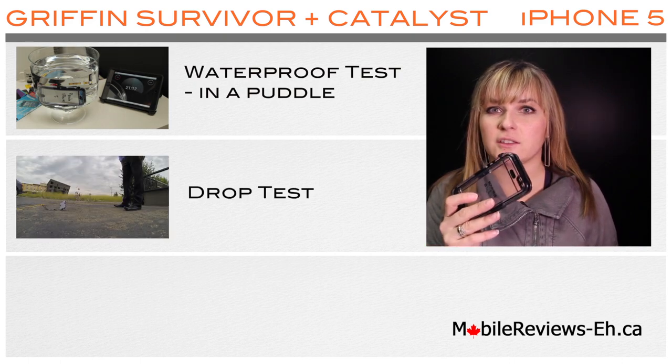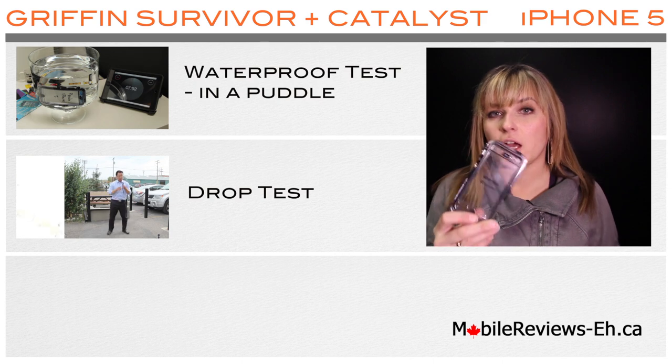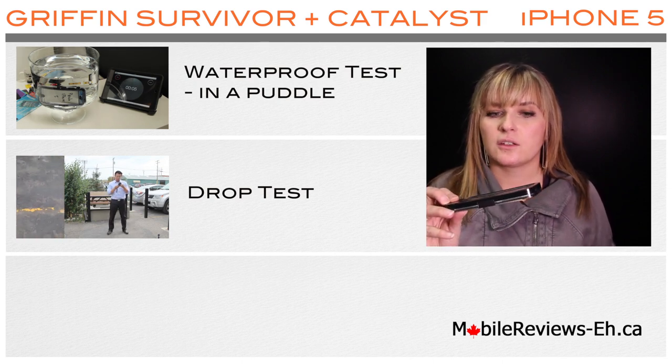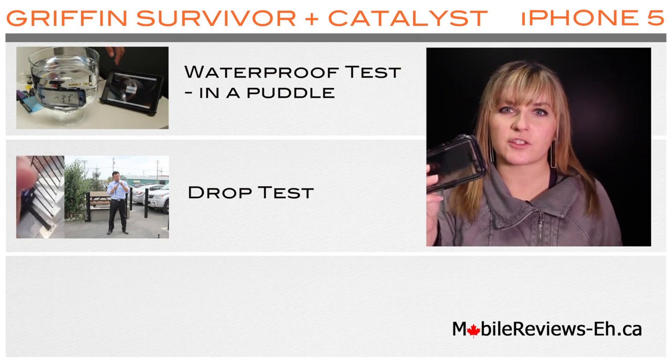The Griffin Survivor Plus Catalyst case also survived all of our drop tests. The iPhone was protected, but the case did manage to get some major scuffing. You can watch all the drop tests in this review.